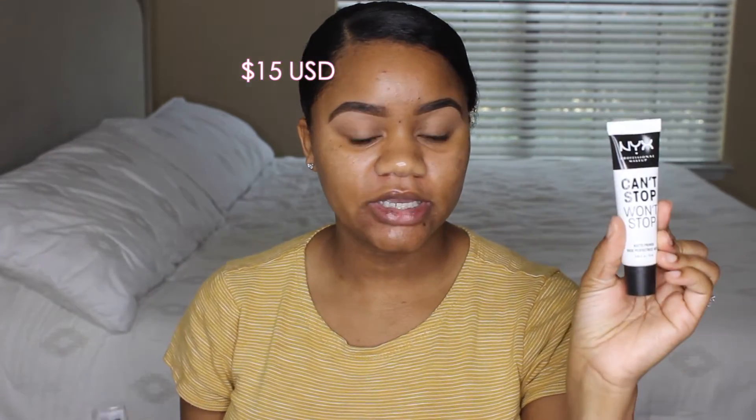I also picked up the Can't Stop Won't Stop Matte Primer, retailing for $14 at 0.84 fluid ounces. It says this primer will always go to the matte for you — the formula preps your complexion for super smooth foundation application and a matte finish. Just spread the creamy primer evenly over the skin and gently tap to set, then complete your look with the Can't Stop Won't Stop Full Coverage Foundation. The foundation is one fluid ounce and also retails for $14.